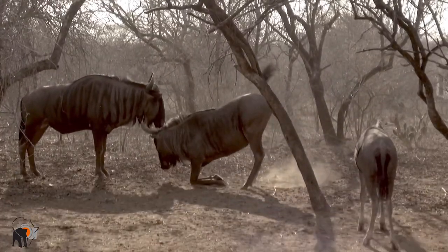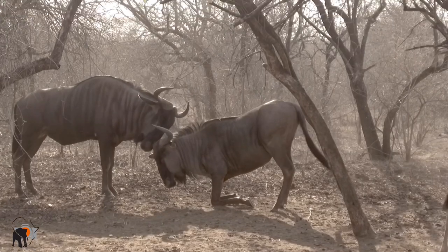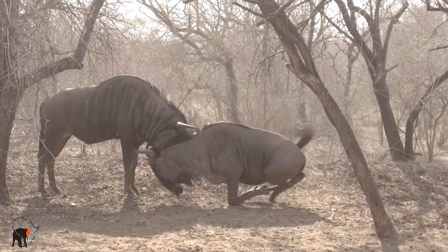A sub-adult blue wildebeest bull shows submissive behavior to the dominant male of the herd — animal behavior that's rarely been seen in nature, captured on film.